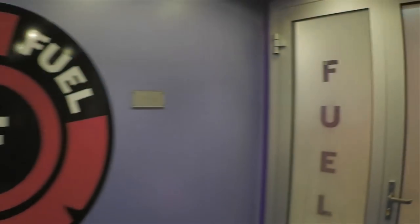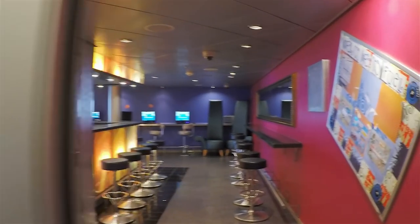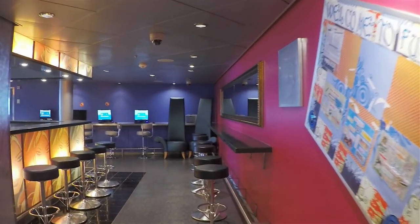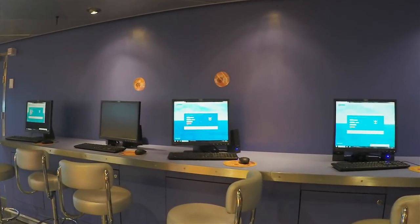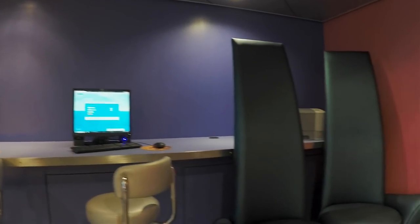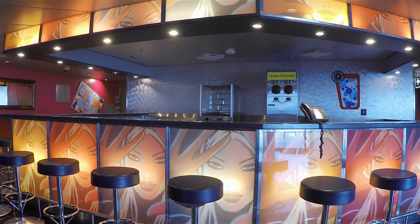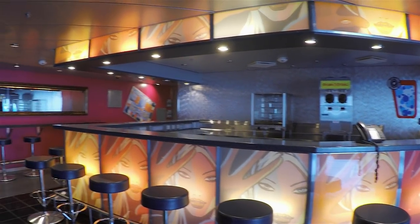This is Fuel, the teen disco. If you've got teens, they'll probably end up spending most of their time on Deck 12. Liberty of the Seas is very teen friendly. With Fuel, the Living Room, and the video arcade right next to each other, they'll have plenty of places to hang out and complain about having nothing to do.